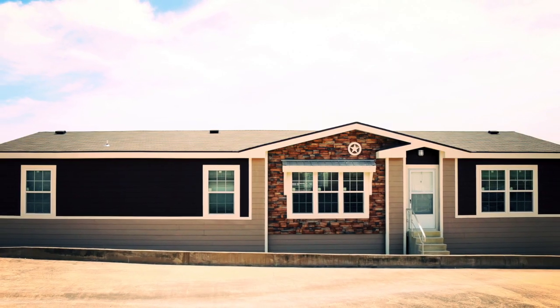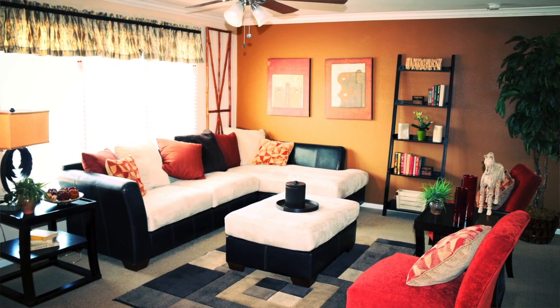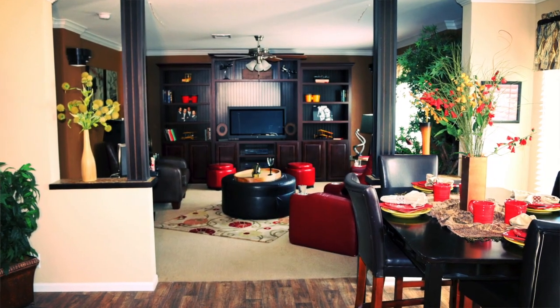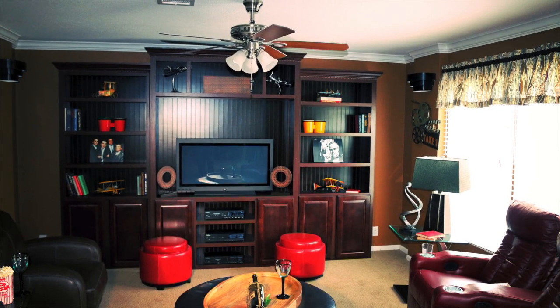The Landrace is one of our best selling models — that one is gorgeous. Full tape and texture, granite, stainless steel appliances. That one is loaded from top to bottom. We've got it reduced down to $106,450, and that again includes delivery, setup, AC, and the 12-year warranty.